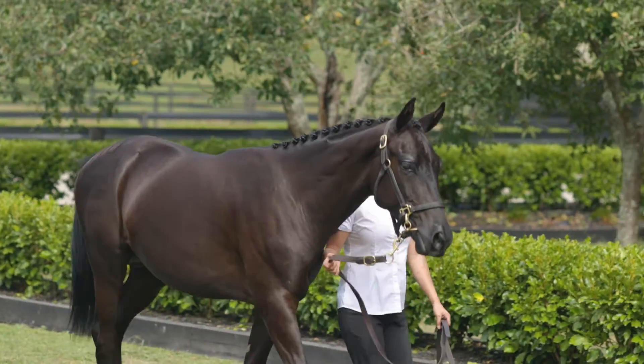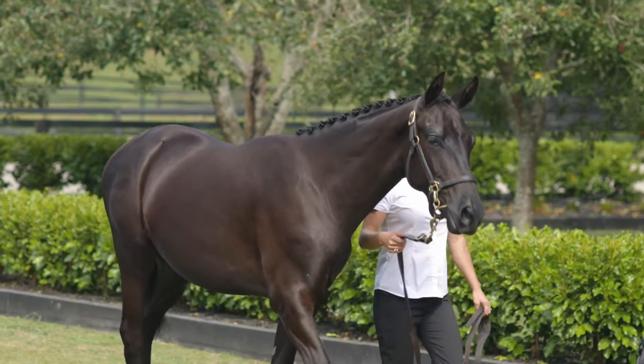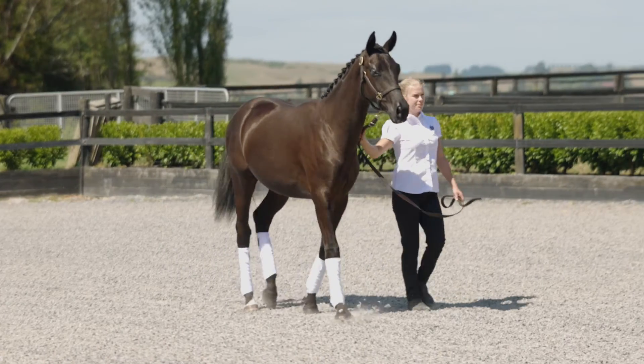River Rock Firestone, or Felix as he's known at home, he's a really, really nice gelding. He's rising two now, and he hasn't put a foot wrong so far.